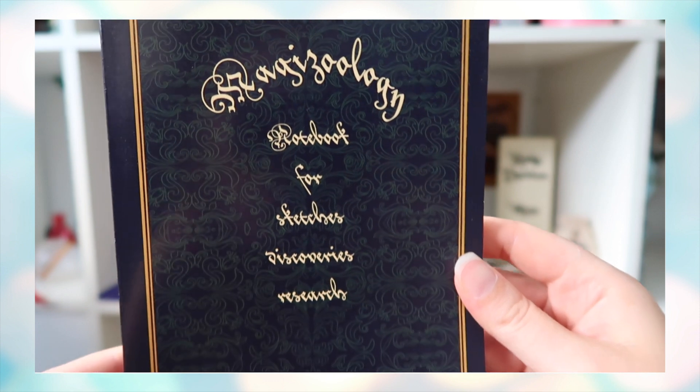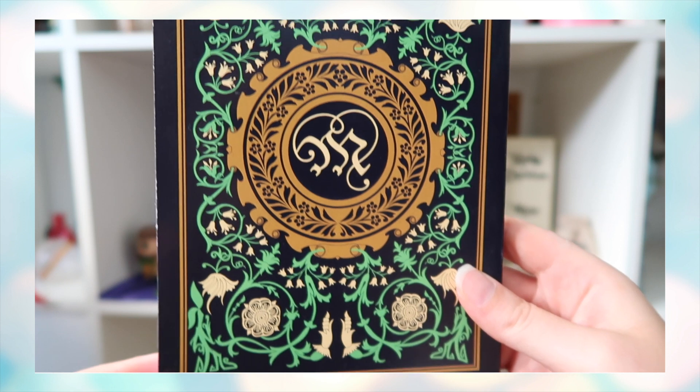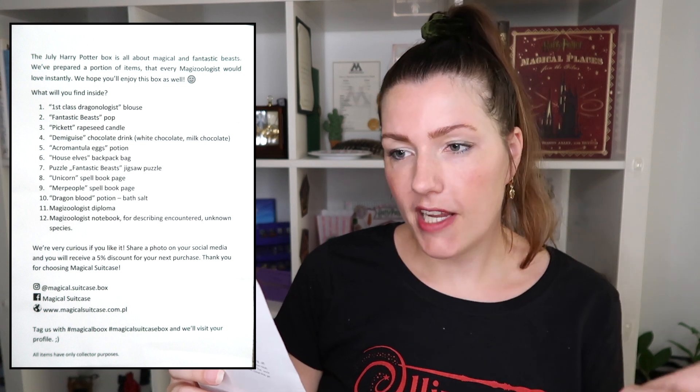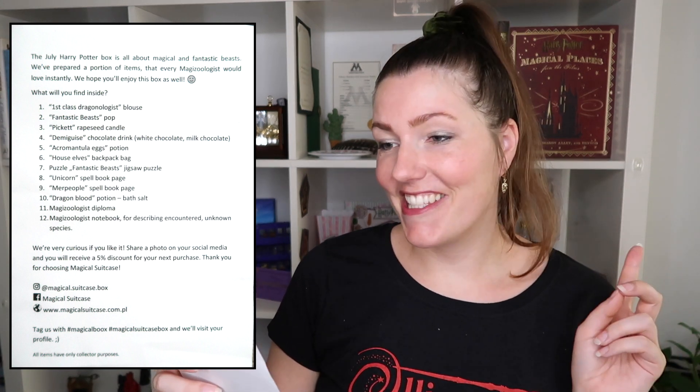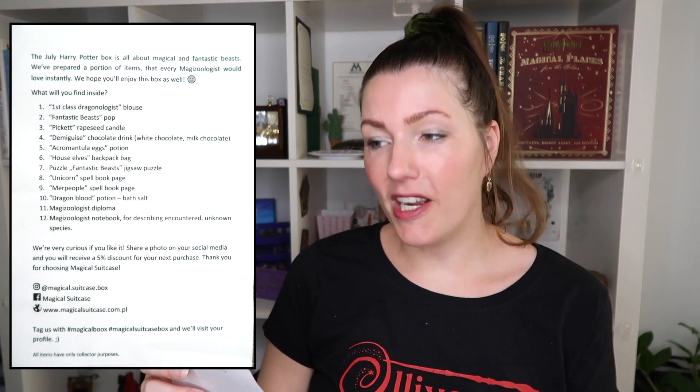The final item is a blank notebook that says 'Magizoology Notebook — for sketches, discoveries and research, property of...' — again you fill in your own name. The back has an 'M' for Magizoology with beautiful artwork and lots of flowers. That leaves us with a total of 12 items. The spoiler card reveals it wasn't tea — it was Demiguise chocolate drink, white and milk chocolate. That explains the coconut smell!